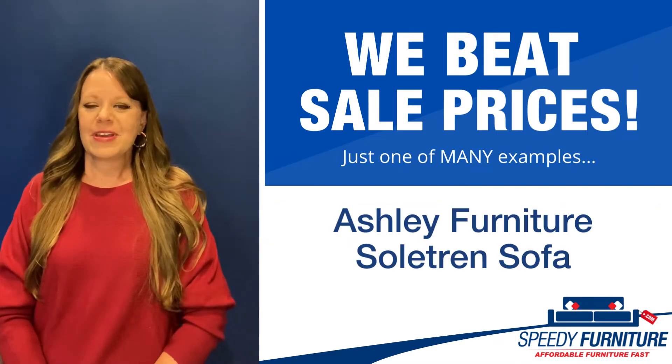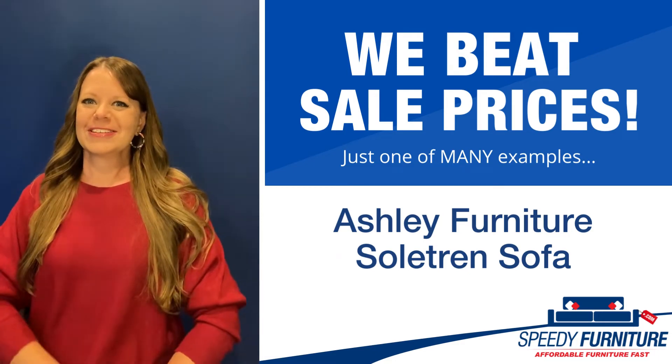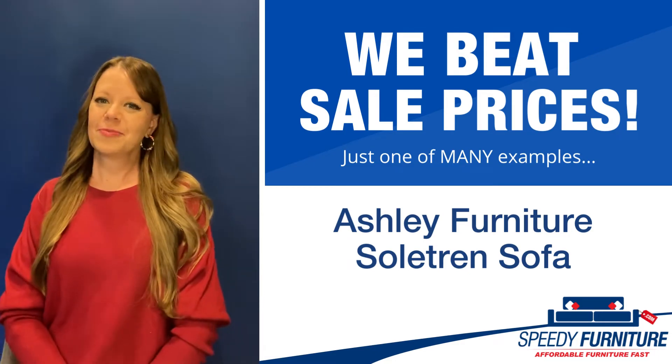Hello everyone, it's Amy and today I'm going to show you Speedy Furniture's sale-beating prices on the Soltran Sofa by Ashley.